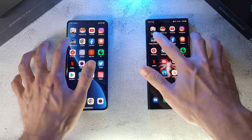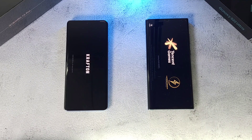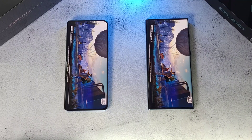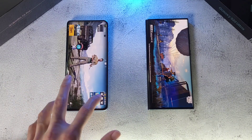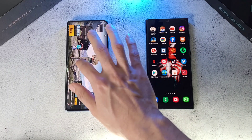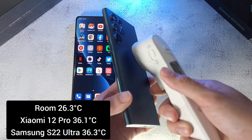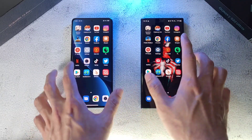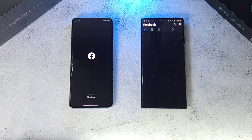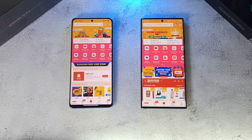Moving on to PUBG Mobile — the Xiaomi 12 Pro wins this round quite convincingly, and the S22 Ultra is done. Temperatures at the halfway mark: 36.1 on the Xiaomi, still very good; S22 Ultra at 36.3, about the same as when we started this test. On to Google Chrome — the S22 Ultra was behind. Then Facebook — about the same. Shopee — about the same as well.